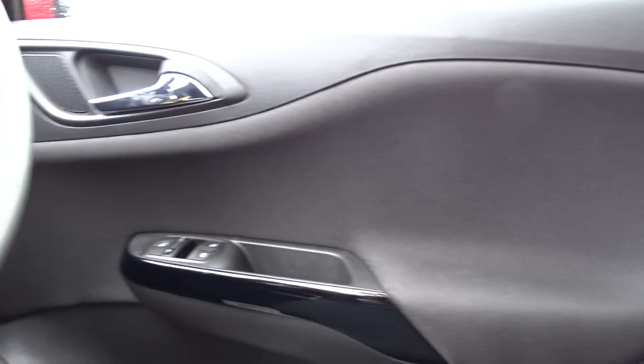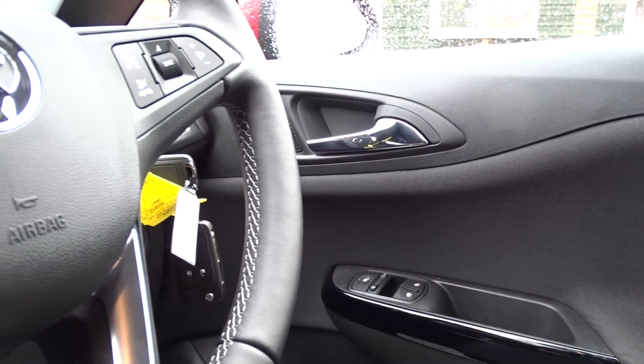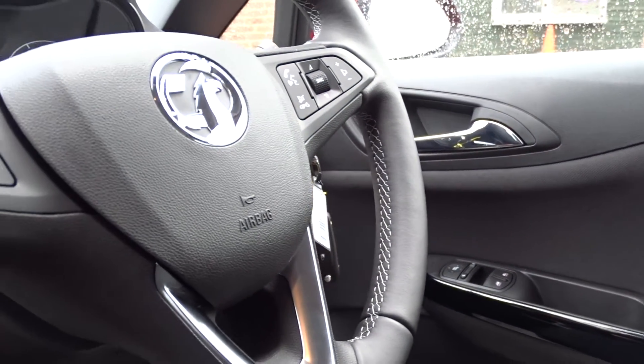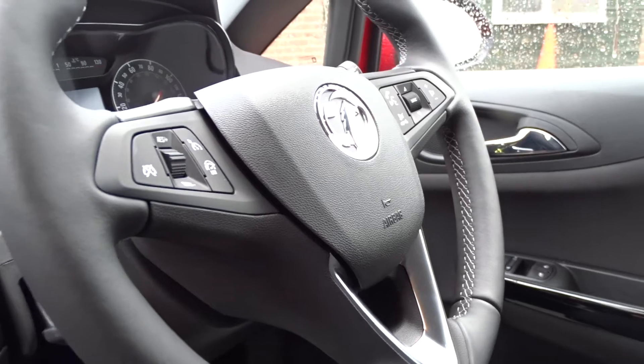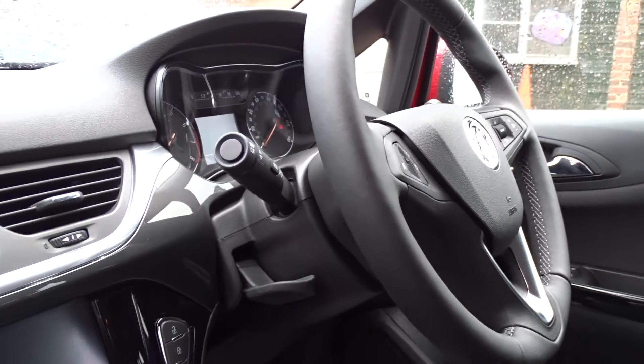There's front electric windows, electric-operated door mirrors, rain-sensitive wipers, and automatic headlamp control which can be manually overridden. There's also a leather multifunction steering wheel which, along with the front seats, has the option of being heated, and comes with cruise control, speed limiter, Bluetooth device connectivity, and full audio controls.